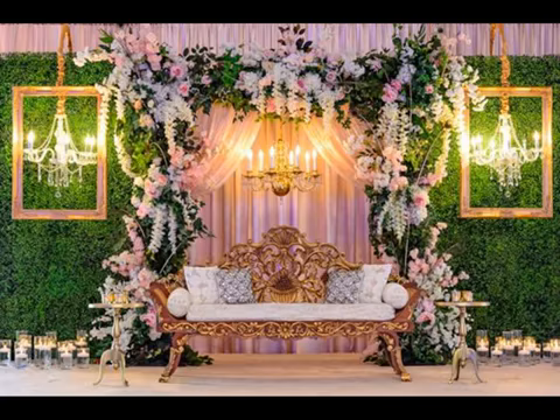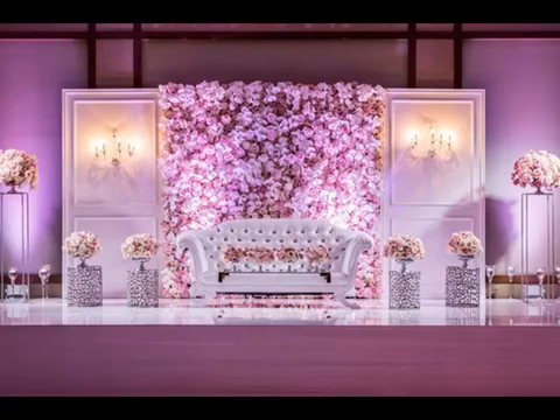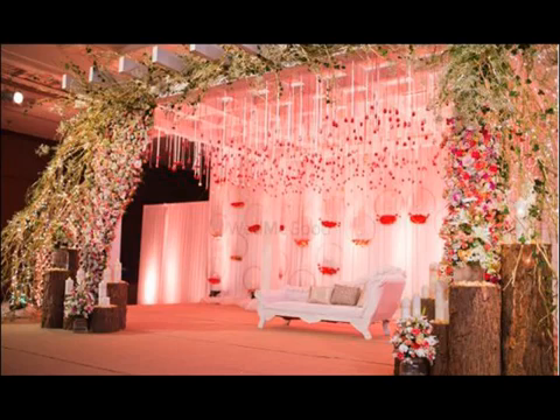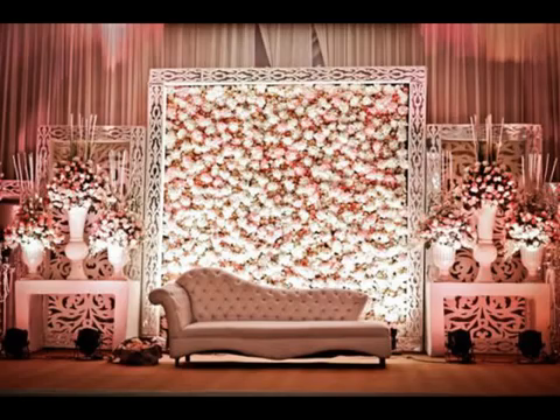Wedding decor is one of the most important things that makes your wedding pictures look amazing. Couples no longer want the done and dusted wedding stage decoration. They want something that's fresh, new, and reflects their personal taste.